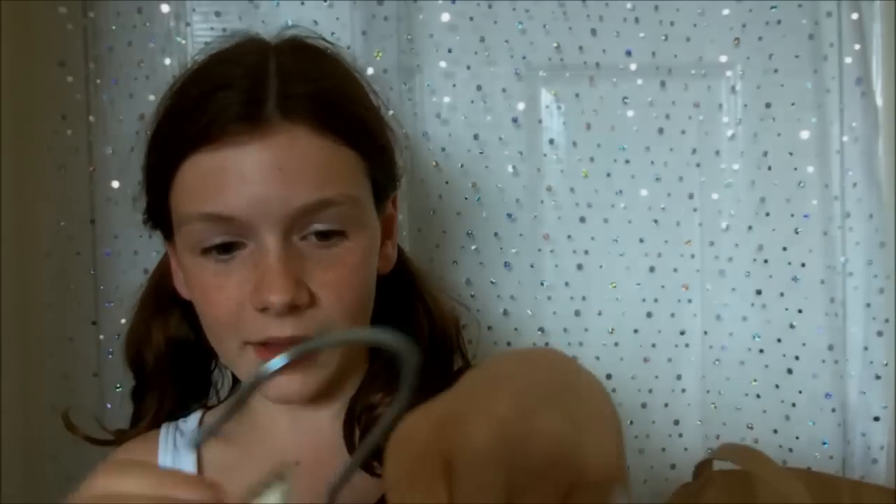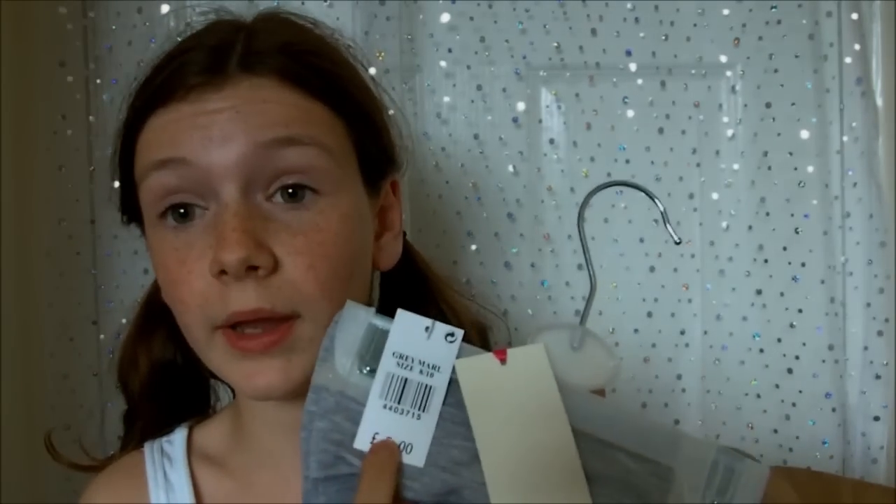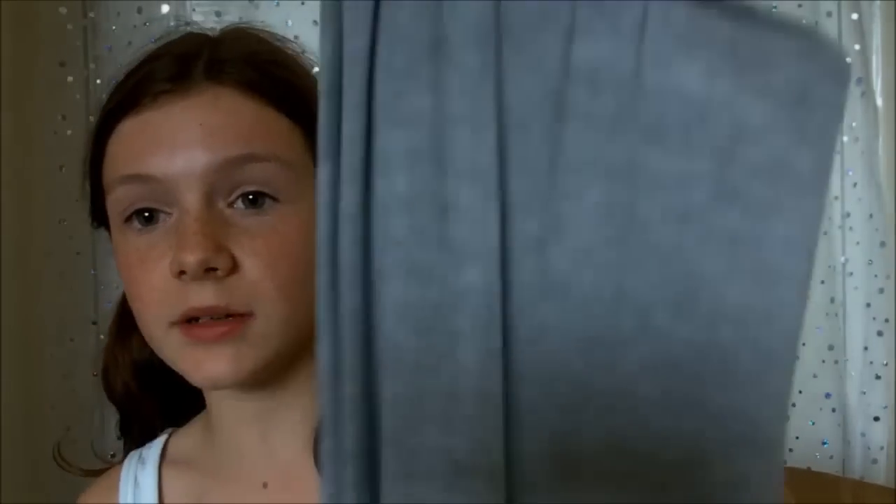Also I got some pyjama bottoms from Primark. They said five pounds on the label but actually they scanned through at three pounds something — three ninety — which was good. These are really soft and I got them in the light grey because I didn't want to sleep in black. They're amazing, so soft, and they're quite long so they go all the way down.